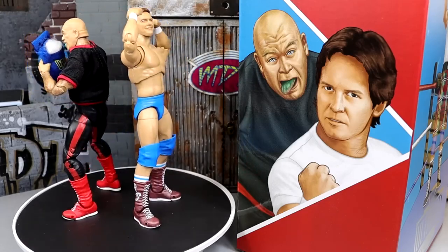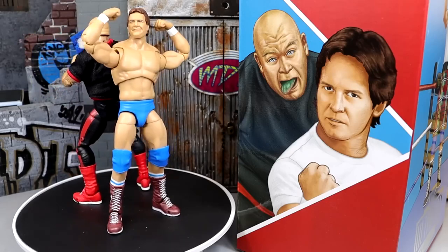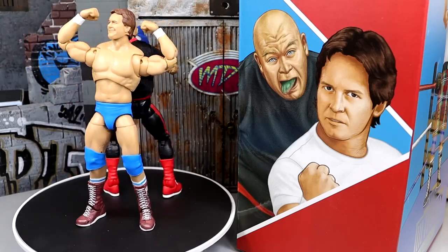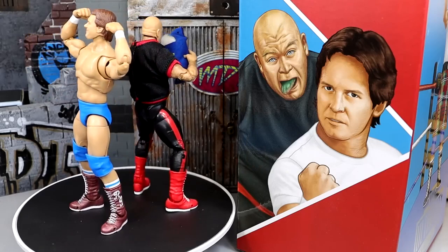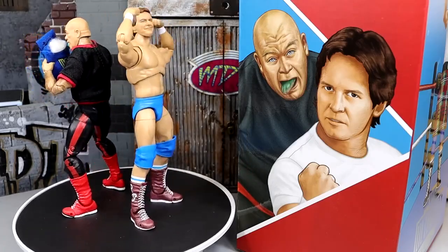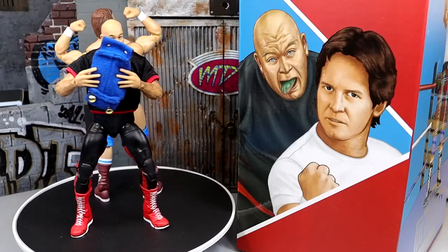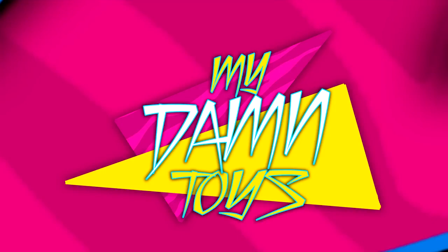It goes up for pre-order on Thursday, December 7th, 2023 at 9am Pacific Standard Time on MattelCreations.com — definitely lock in your pre-order. I'm probably going to buy another set for myself. This set is a beast — two Ultimate Editions, all the cloth goods, and tight packaging. You get a lot of bang for your buck. Huge shout out to our Patreon members of the MD2 YouTube channel for all your continued support. Thank you for watching — subscribe to the channel and follow me on Instagram, Twitter, and TikTok at MyDamnToys. Have a blessed one and I'll catch you later.